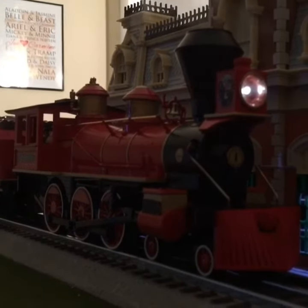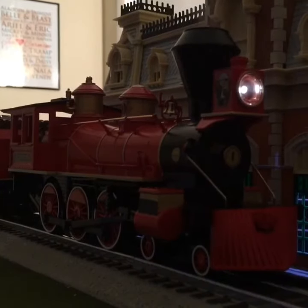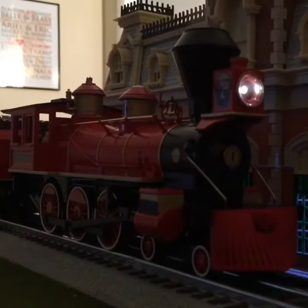Hi folks, if you're just joining us, welcome aboard the Walt Disney World Railroad. By the way, we're traveling on pure steam power.